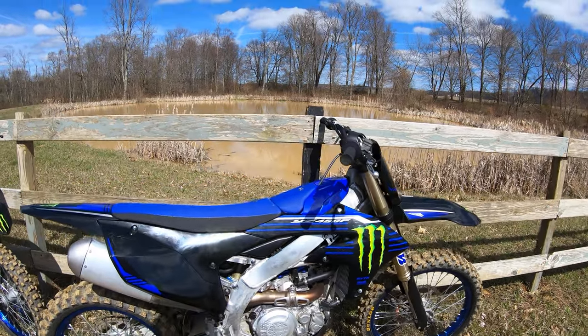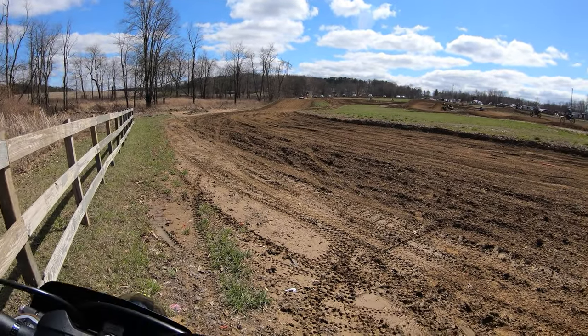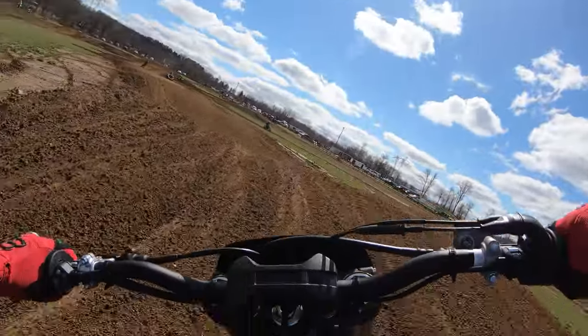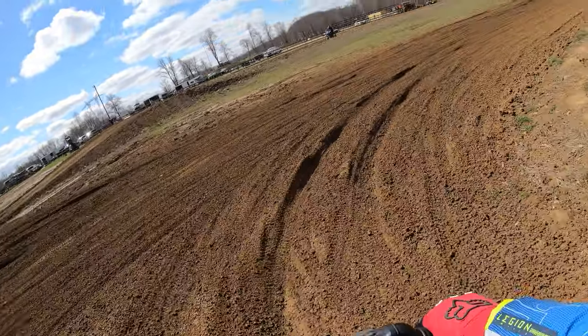It is a beautiful day in Ohio and this is my YZ450F. I'm at Barcliffe MX and I'm riding the C-Track. Let's just take a few laps. I've been going back and forth with my buddy's YZ250F — it's fun to ride bikes back-to-back and get a feel for them.